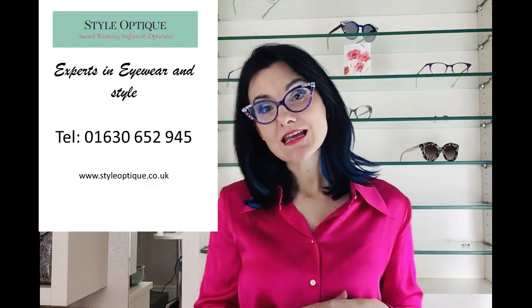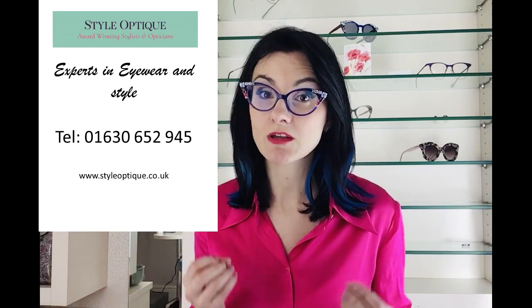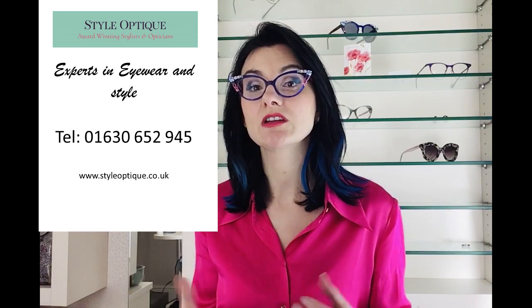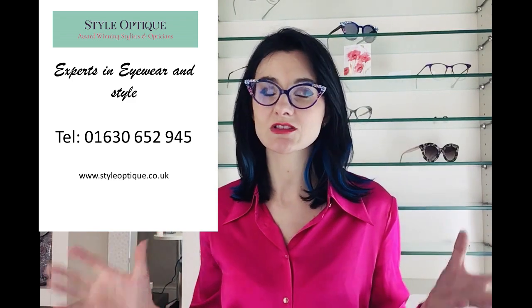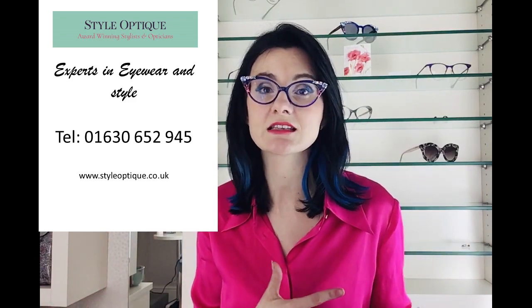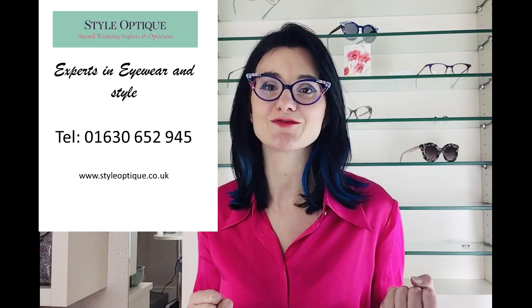That is my brief video on how to rock your silver crown. I hope you enjoyed it — let me know in the comments. If you want more info or want me to do more videos on anything else, do let me know. And if you or a friend would love a personalised styling consultation with me, which includes a colour analysis, just contact us at the practice on 01630 652 945.